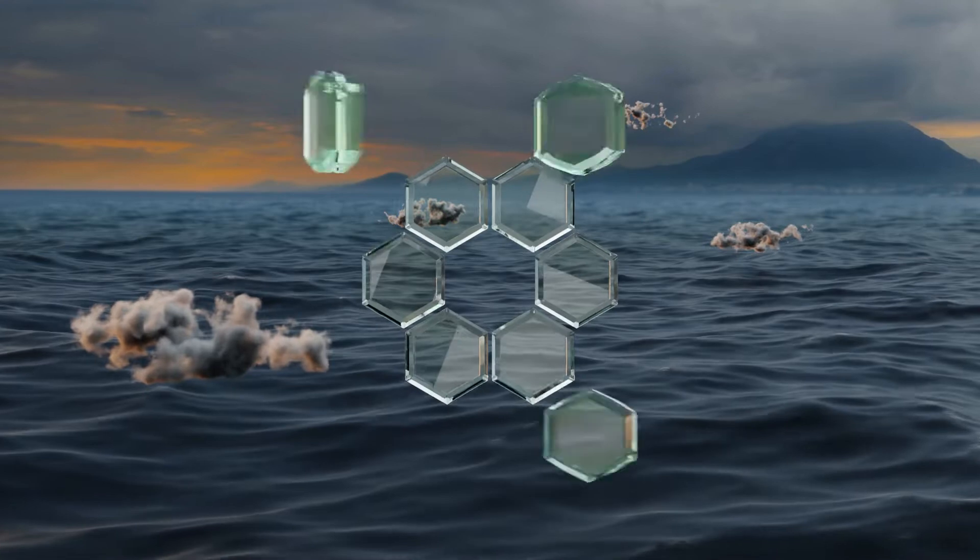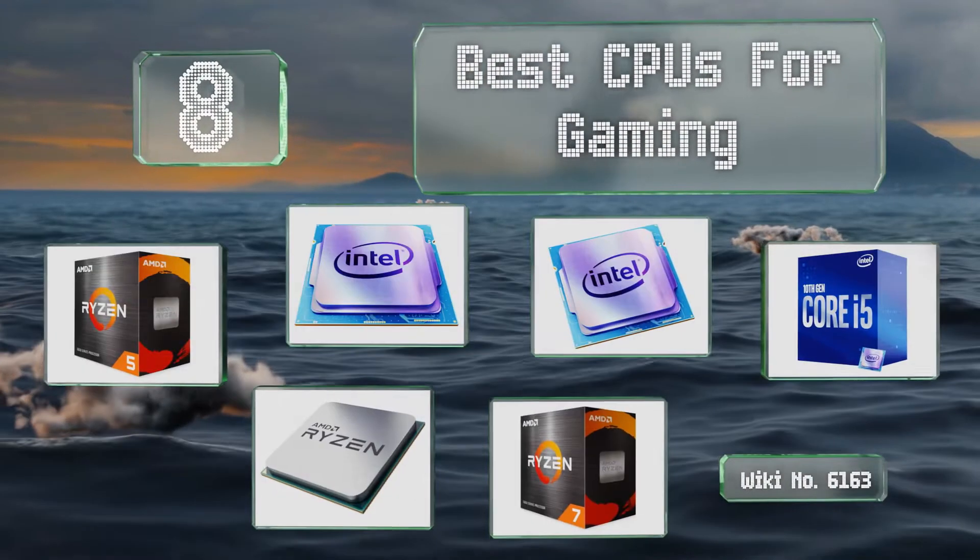EasyVid presents the 8 best CPUs for gaming. Let's get started with the list.